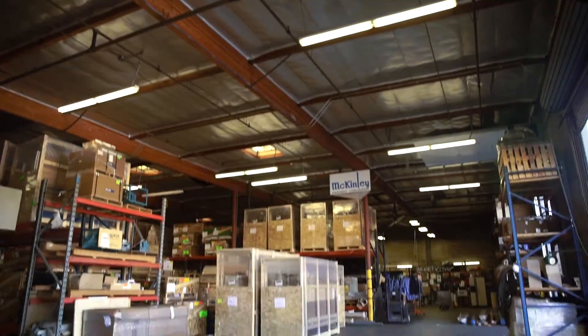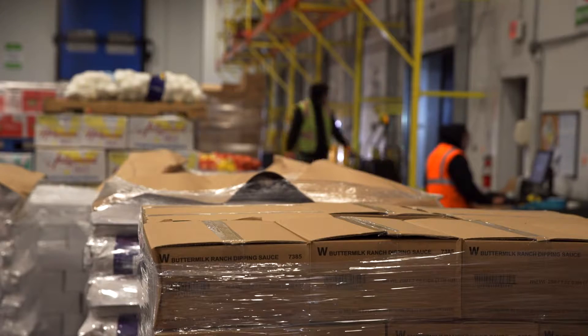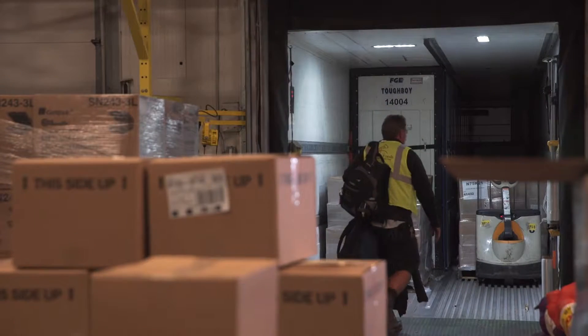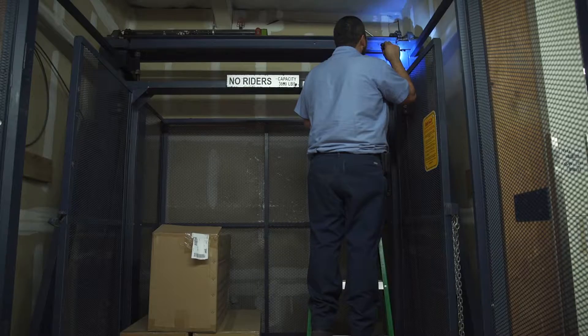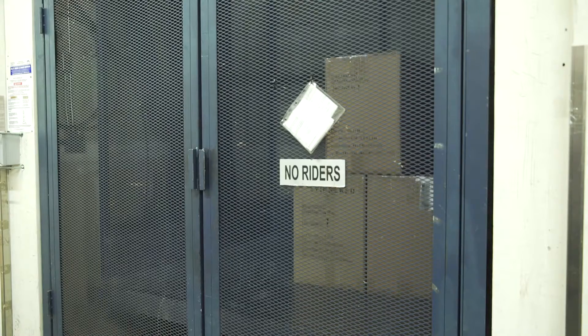McKinley Equipment is a distributor and service provider of material handling products, commercial doors, and warehouse equipment. McKinley Elevator is a distributor and service provider of accessibility products.